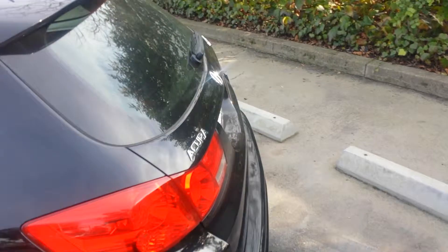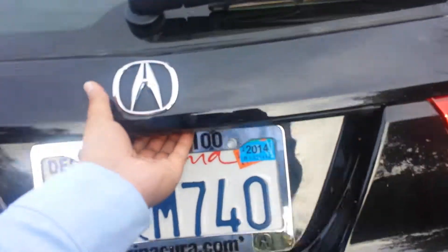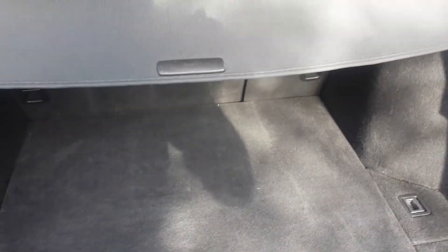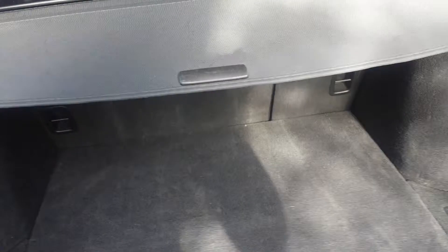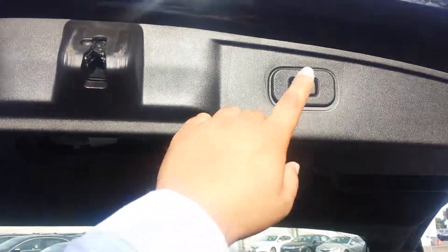Walking around the back — since it is a wagon, you will notice you do have a lot of cargo space available. You also have the cargo cover, so if you have personal belongings you can block them off, and you can take that off. You also have the ability to fold down the back seats, and with the technology package you also get the power tailgate.